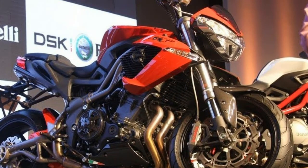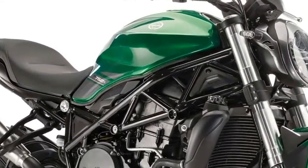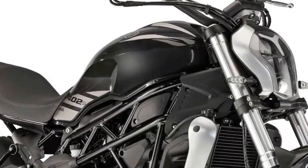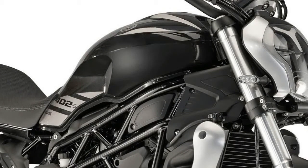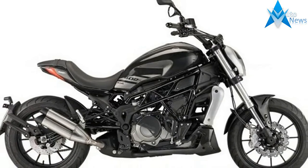It has a 16-litre fuel tank and saddle height at 740mm. The headlamp is a distinctive Benelli design closely resembling the TNT 300, featuring an LED projector lamp and a fully digital instrument cluster. The short tail section gets LED lights and there is also a side-mounted twin barrel exhaust.